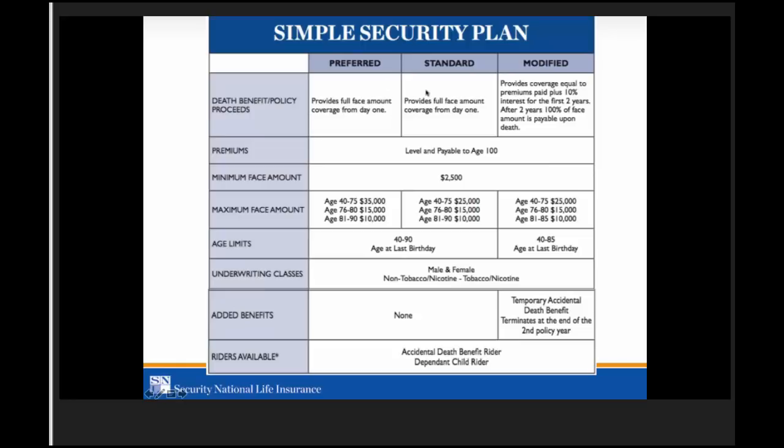From an underwriting standpoint: standard is only for insulin-dependent diabetics without any other health issues. If they have a health issue on top of being insulin-dependent — like a heart condition or COPD — that will push it to modified. If they're not taking insulin, they'll either be preferred for healthier individuals or modified for those who've had serious health issues within the last two years. So start with standard for insulin-dependent diabetics only — everyone else will be preferred or modified based on their health.